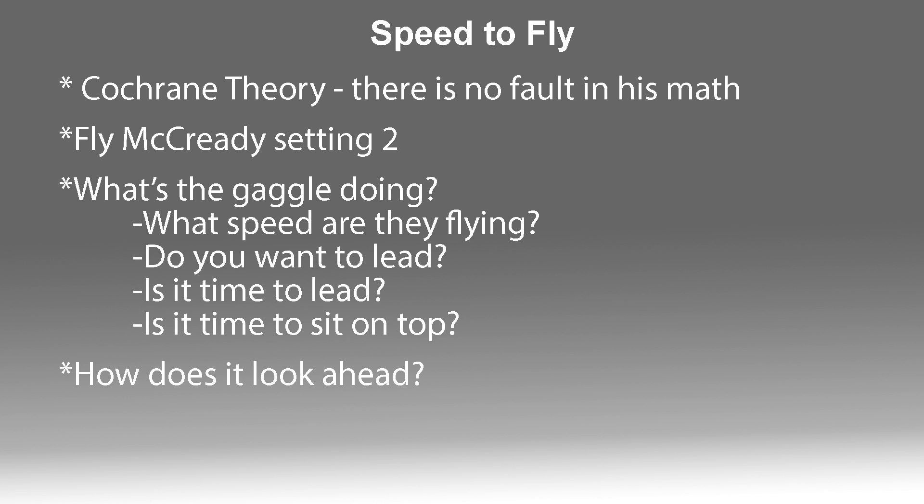Along with speed to fly — how does it look ahead? Does it look good up ahead, or is it getting worse? That's going to have a lot to do with your speed and gear changing. This is something I've always been working on: shifting gears, knowing when to slow down and when to go a lot faster.